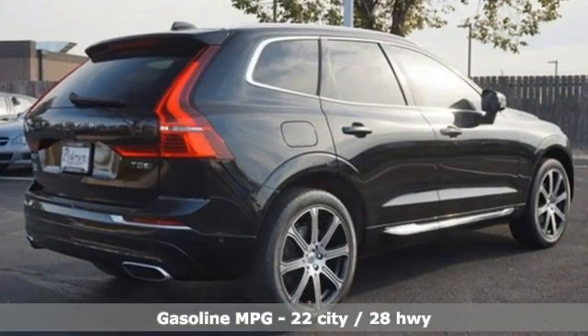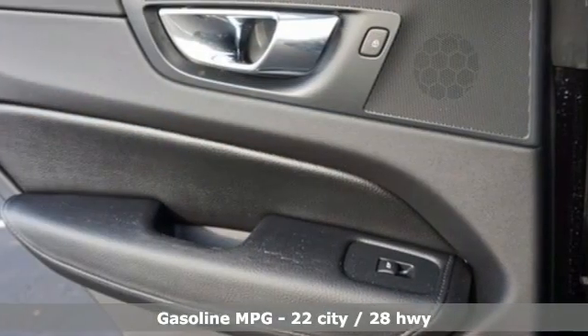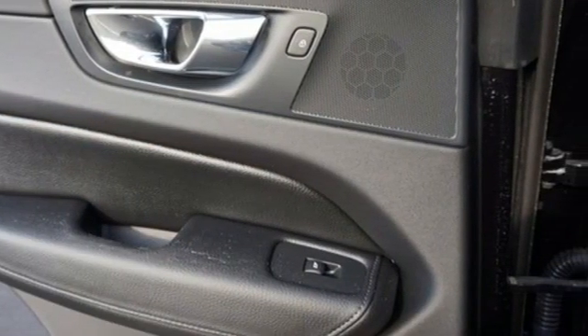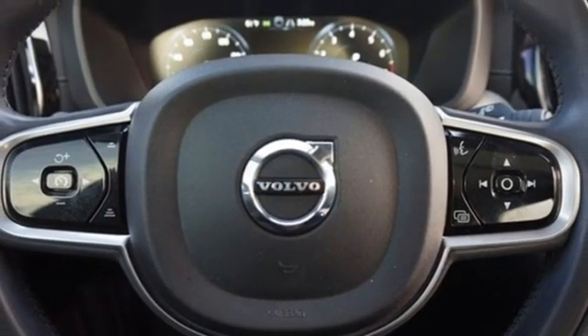Intercooled turbo inline four-cylinder engine. Four-wheel drive. Integrated navigation system with voice activation. Refrigerated box located in the glove box. Multi-zone climate control.